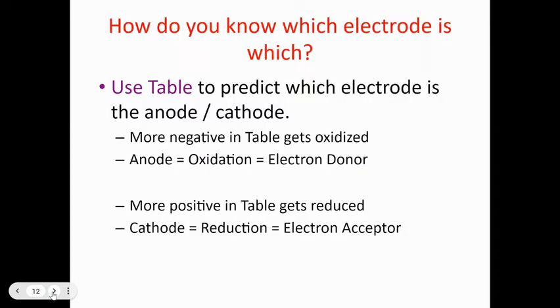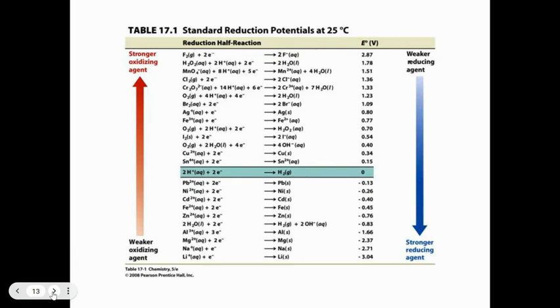How do we know which electrode is the anode and which is the cathode? You use a reduction potential table. The more negative value in the table gets oxidized — that's the anode, site of oxidation, the electron donor. The more positive value gets reduced — that's the cathode, site of reduction, the electron acceptor. The chart won't have arrows on the side for you.